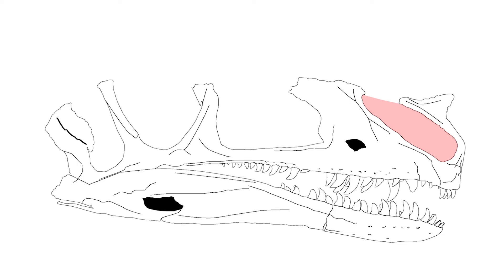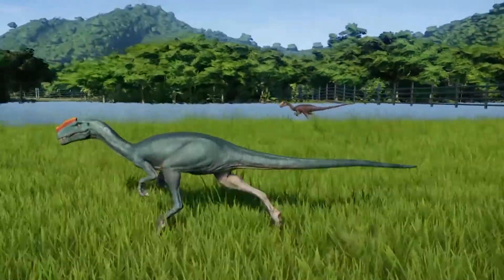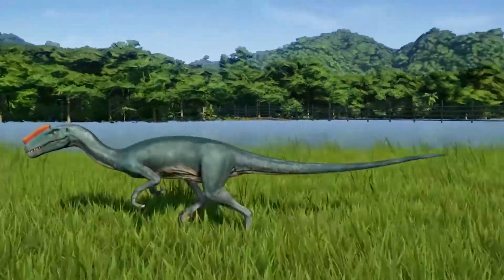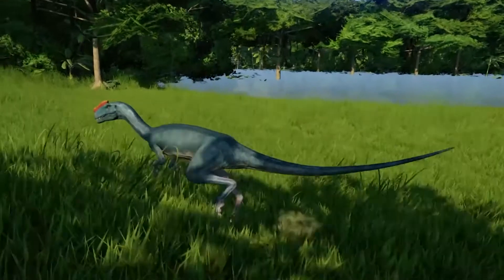Proceratosaurus also has strongly enlarged nares, which is also found in Guanlong. The surviving dorsal crest only covers the snout; however, looking at the closely related Guanlong, this crest could have run across most of the length of the skull. The skull appears to have come from a young adult, and size estimates place it at about 3 metres long, weighing somewhere between 28 and 36 kilograms.